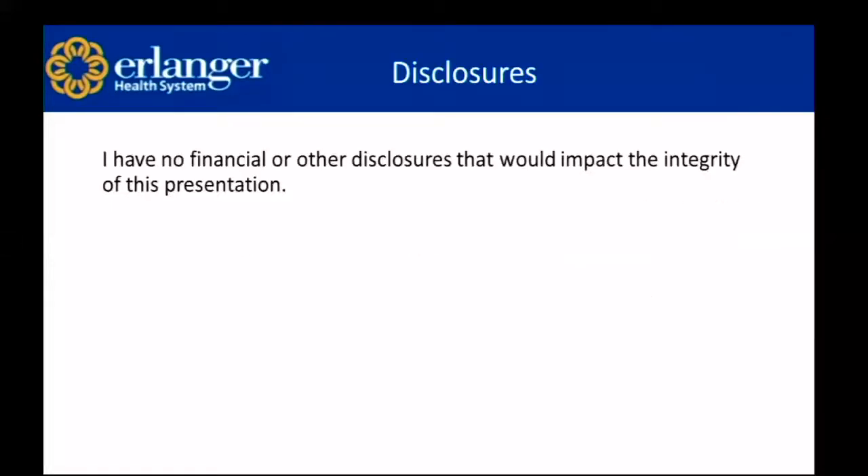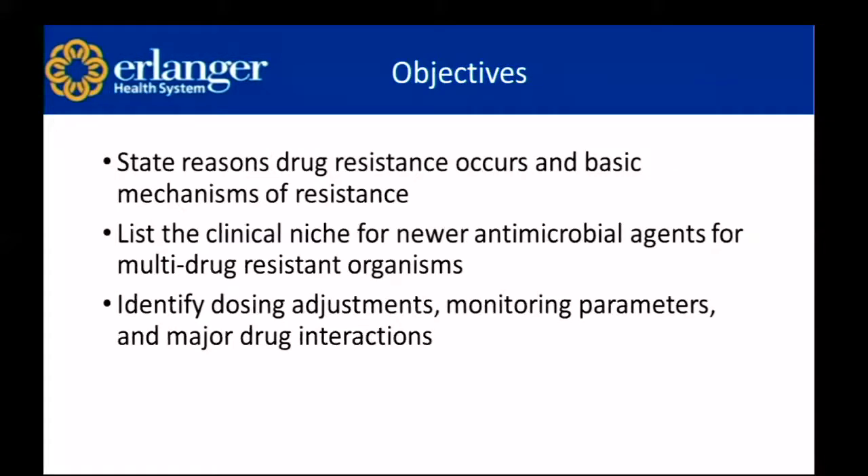I have no financial or other disclosures that would impact the integrity of this presentation. The objectives by the end of this presentation are to state reasons drug resistance occurs and basic mechanisms of resistance, list the clinical niche for newer antimicrobial agents for multi-drug resistant organisms, and be able to identify dosing adjustments, monitoring parameters, and major drug interactions.